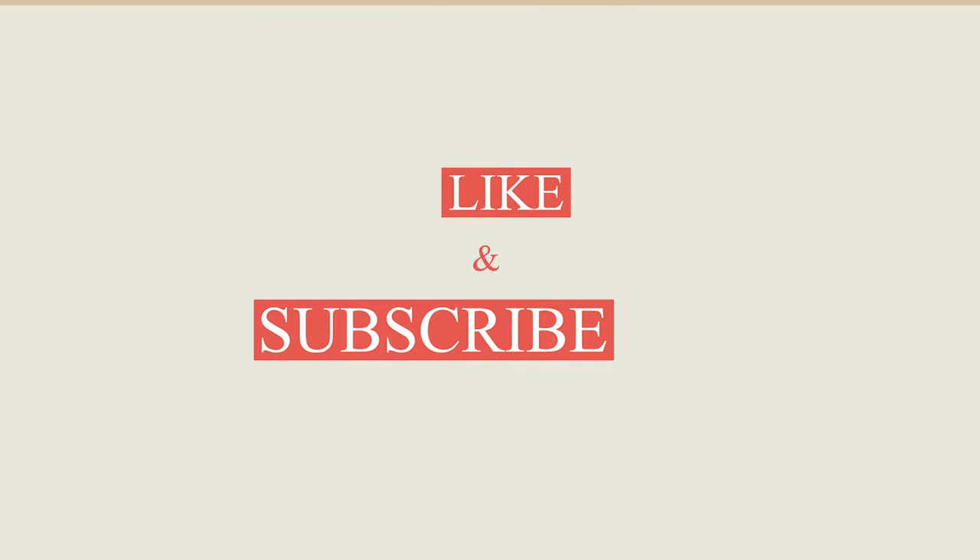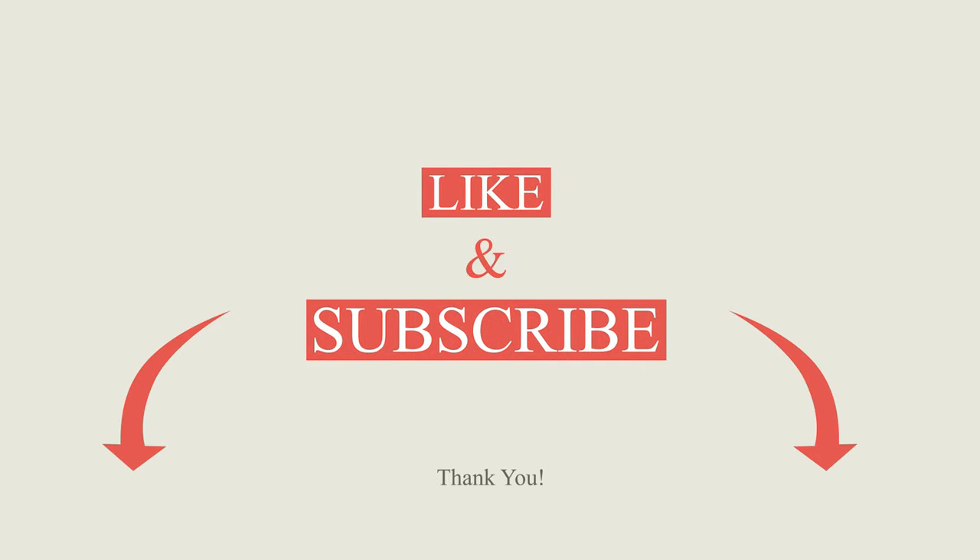The next three bikes are all very different from each other, so I recommend watching to the end. And if you appreciate all the work that goes into these videos and don't mind tapping that like button, I very much appreciate it.